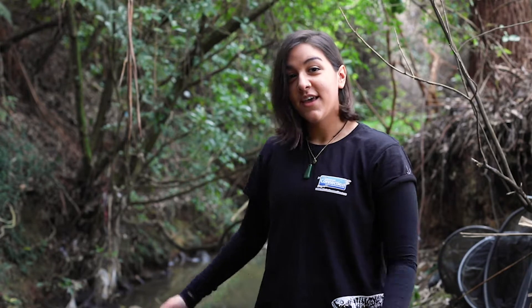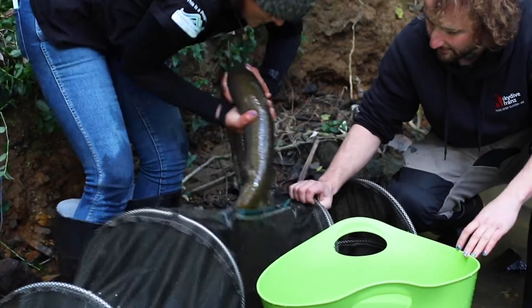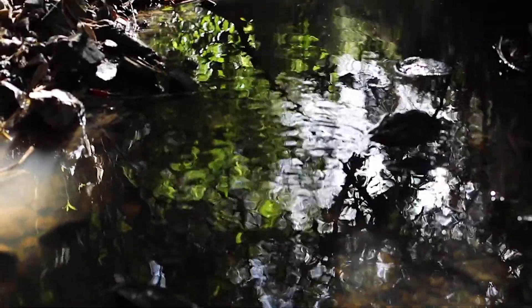Today we have Rangikoto School coming down to test the local waterway here at Botham Lee Park. This is the Kinakuru stream. Some of the creatures that we will be showing them today are eels and some whitebait species, the inanga.